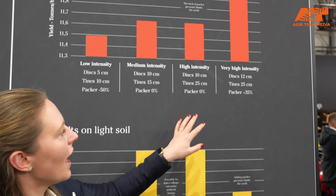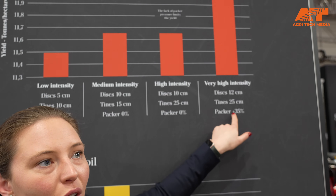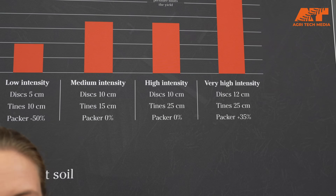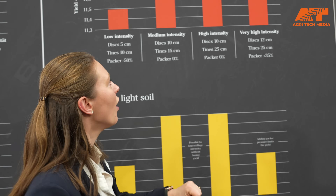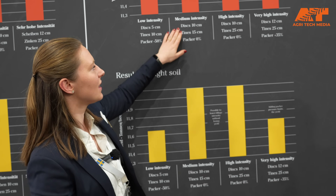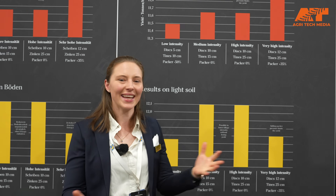For the high intensity and medium intensity in the heavier soils, which we have presented here, we see a yield difference when we add packer pressure. If we continue the trial, we definitely need to see whether the packer pressure also transfers differently to the medium setup — but that's the next step.